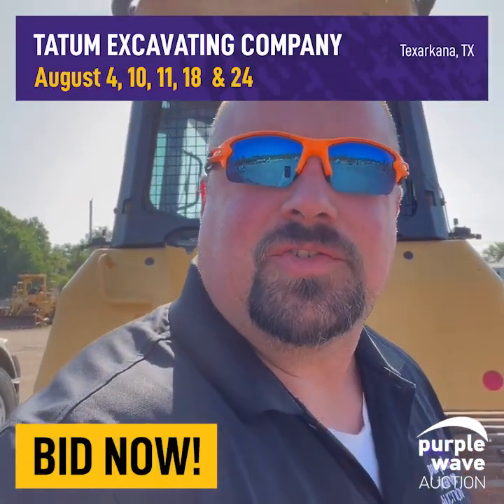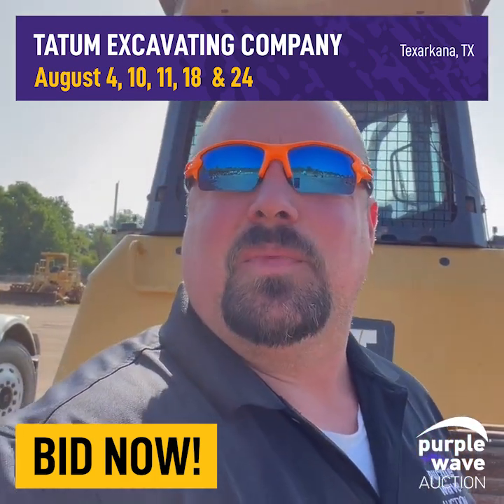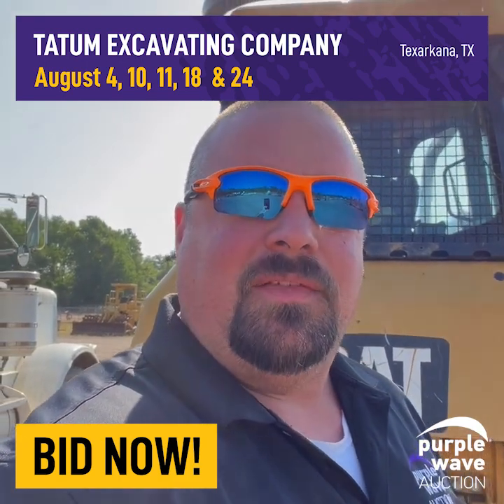Hey, good morning Purple Wave family. This is Trey Fleming, East Texas Territory Manager. I'm in Texarkana this morning. Got a beautiful package for Tatum Excavating here. Let's take a look at what they've got.